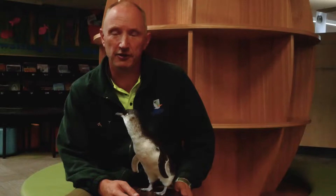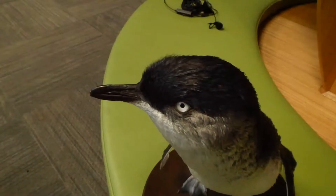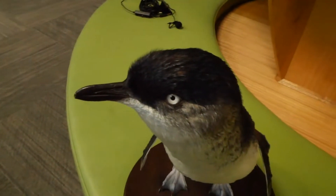Good morning everyone, I'm Andrew, I'm one of the conservation rangers at Hobsons Bay City Council, and this morning we're down at the Enviro Centre, the Altona Library, looking at one of our taxidermy animals we have down there.